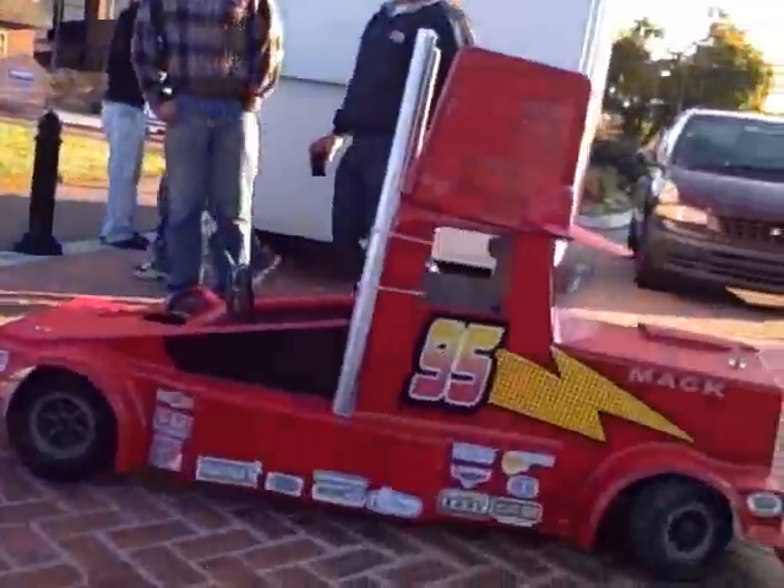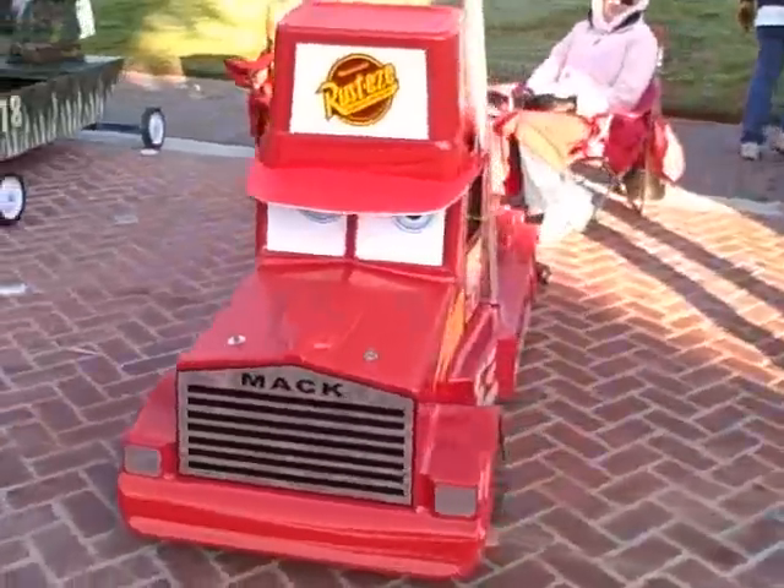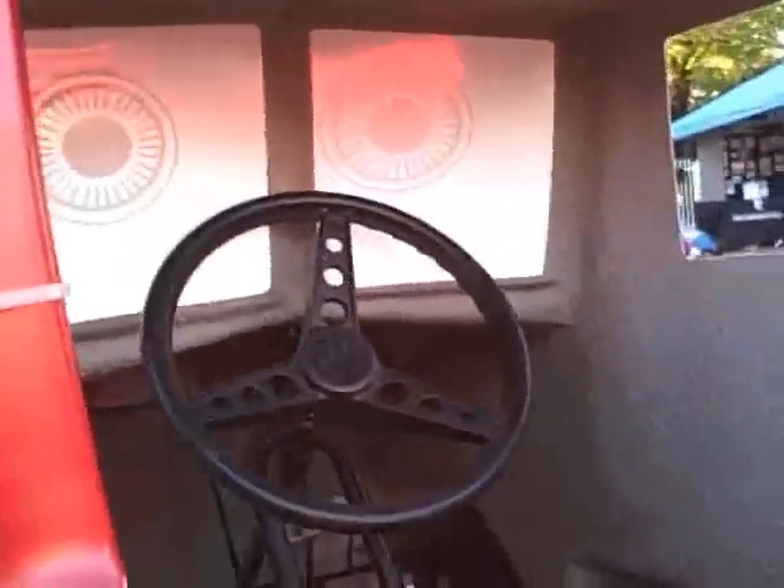Speaking of fear, Mack Truck strikes fear into everyone. Not really — Mack's the nicest guy in the world. I'm still trying to figure out how the dude's going to drive it. He's going to sit in here and there are no eye holes in this thing. I don't know what he's thinking, but it's Mack Truck — you can't go wrong with Mack.